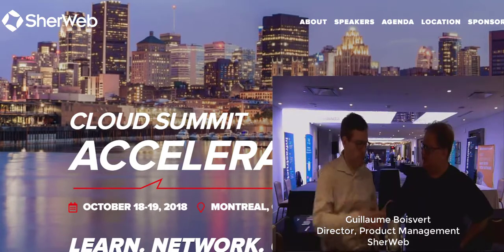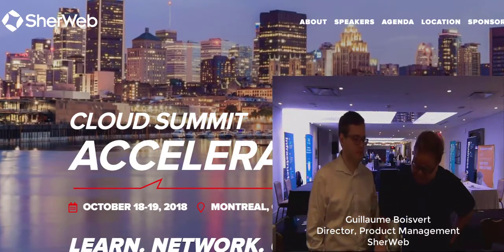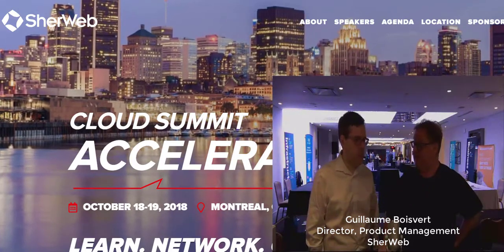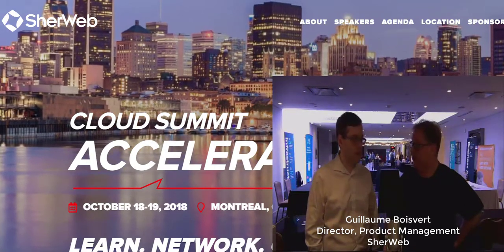And I'm with Guillaume, Director of Product Management in the security area. Let's talk about what the announcement was, and then the three top points on that.